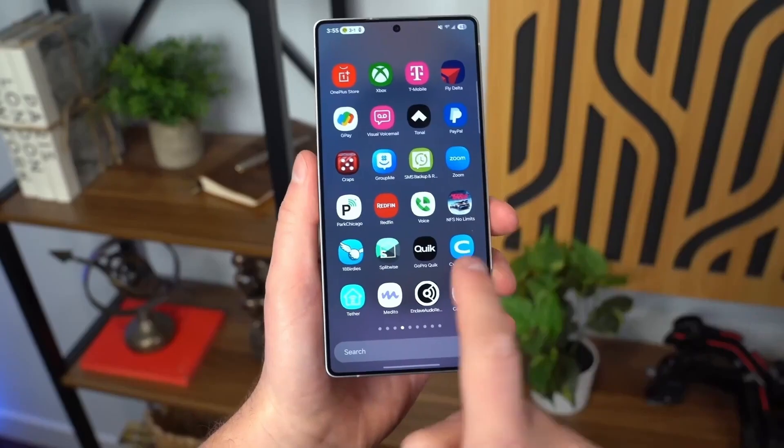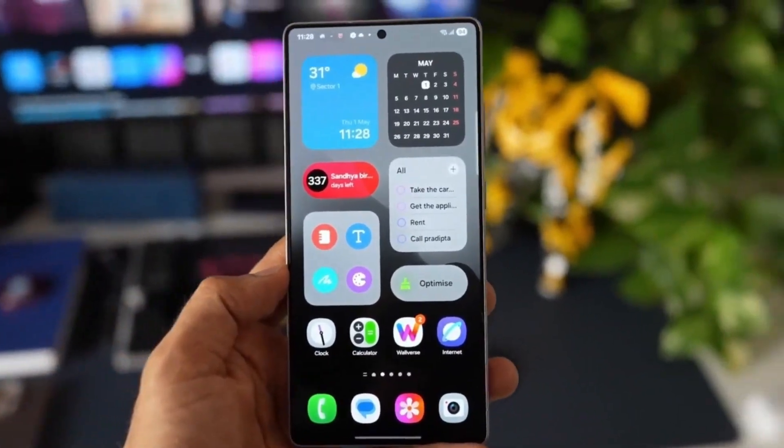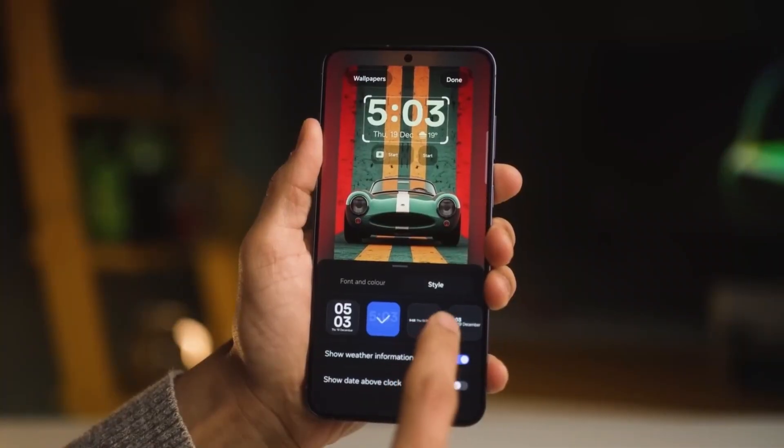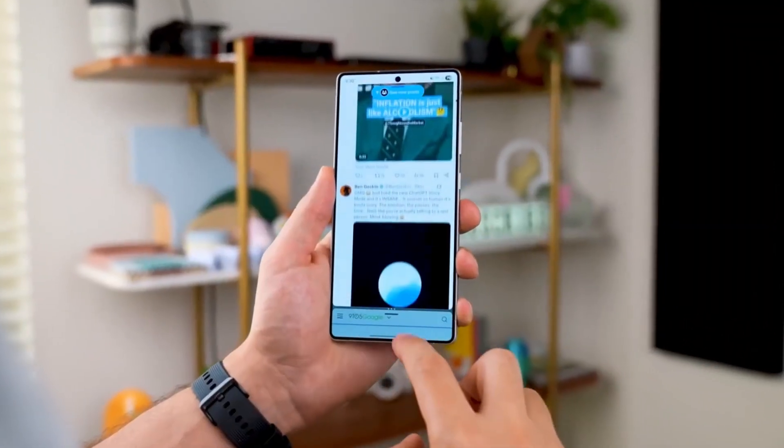Now here's where things get spicy. The Snapdragon 8 Elite 2 isn't just better in performance — it's loaded with an Adreno 8040 GPU and 16MB graphics memory, which could mean major gains in gaming, power efficiency, and heat management. So the big question is: why even bother with Exynos?